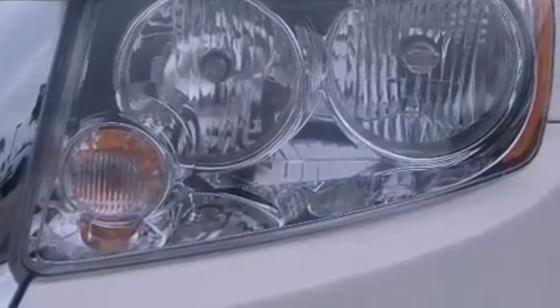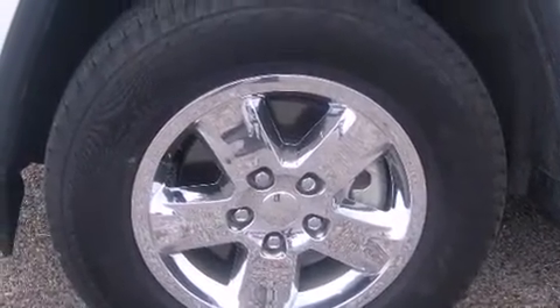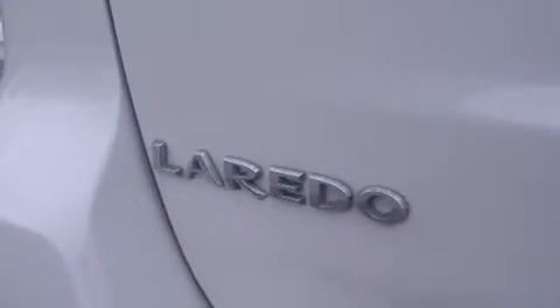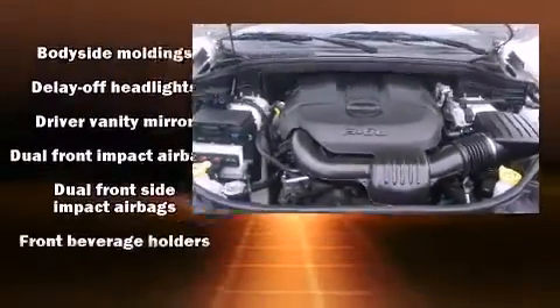Jeep prioritized comfort and style by including a trip computer, front dual-zone air conditioning, a roof rack, rear wipers, and remote keyless entry.